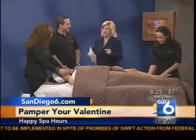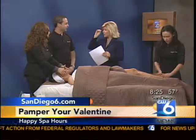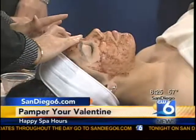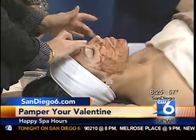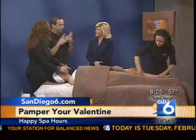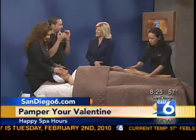They do permanent makeup there as well. My mother-in-law went in and had permanent eyeliner — she was so pleased because her eyesight isn't great and it was so nice not to have to worry about that every morning. You don't have to do makeup anymore. It's permanent, so it lasts for a really long time. This month it's on promo for just $99.